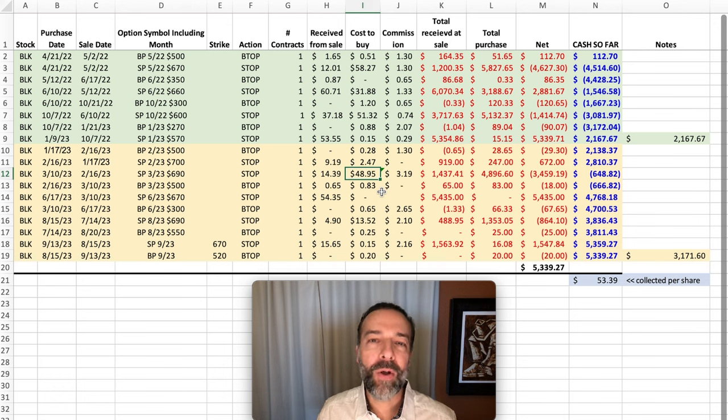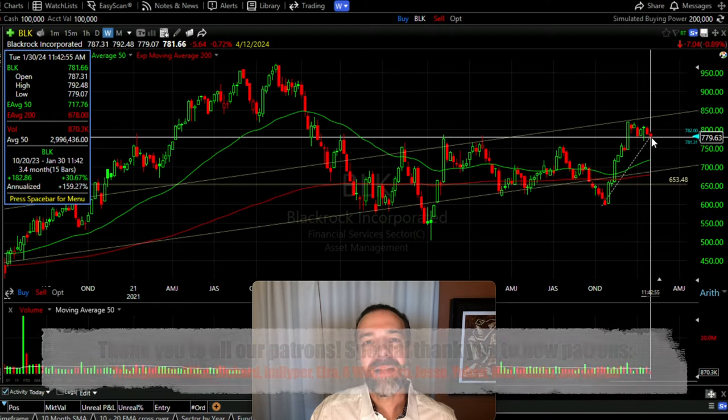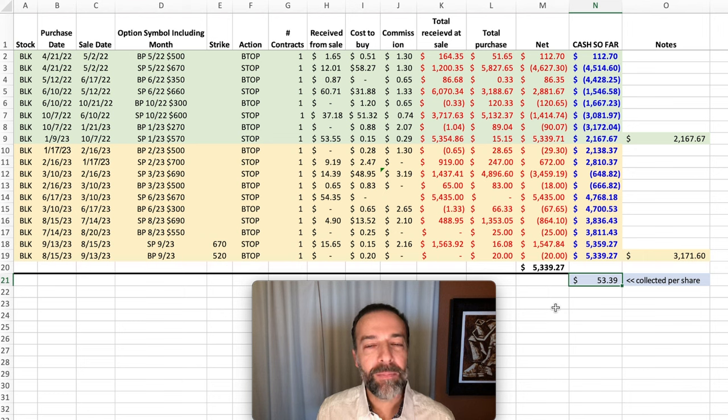Things don't always go your way, but as option traders there are a lot of things we can do to put the odds of winning in our favor, and when things don't go your way, there's a lot you can do to repair those positions. As a result of selling put options against BLK over the past couple of years, we've pocketed on average a net of $53.39 per share — and that's if the stock was assigned to us. Like DLR, BLK has had a nice run lately — up over 30% over the past several months. So right now it's not at a position where I feel comfortable selling new cash-secured put options in it, but I'm looking for an opportunity to do so. When it comes back down and finds support, I'm definitely going to sell some new cash-secured put options against it.